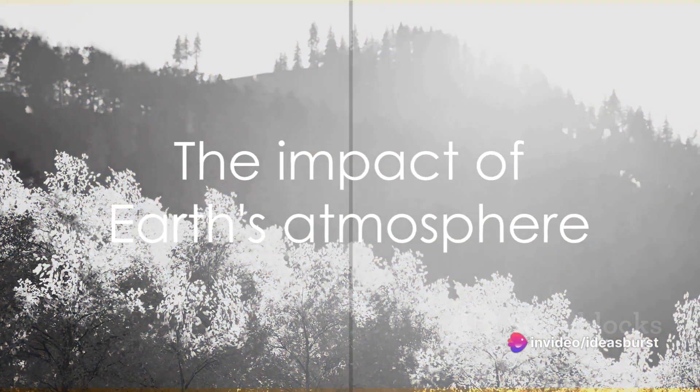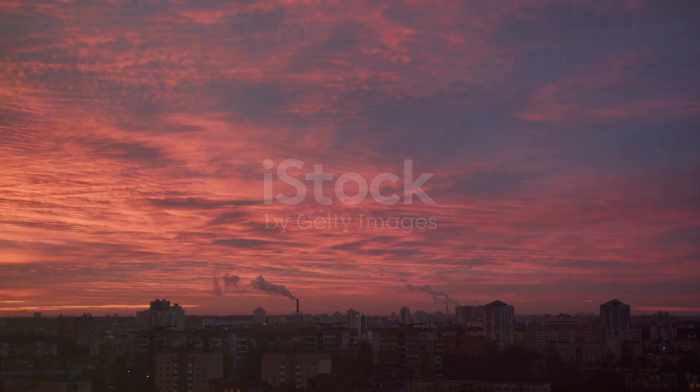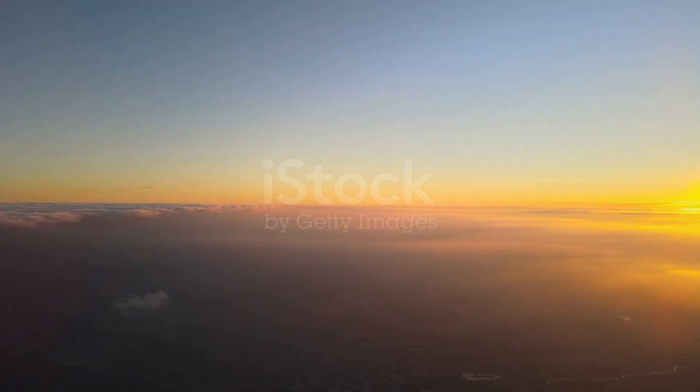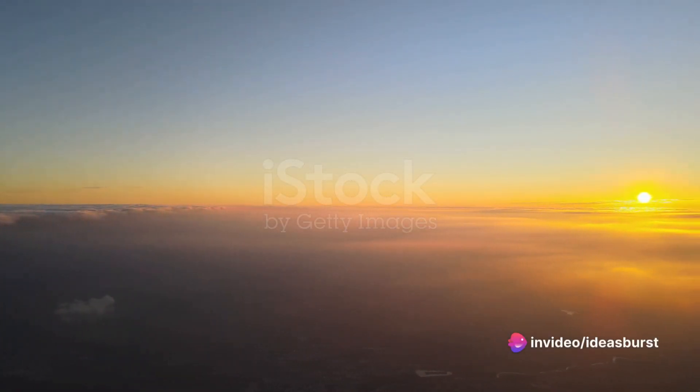So, to wrap it up, the sun, while inherently white, appears yellow to us due to the scattering of light by the Earth's atmosphere. This intriguing phenomenon not only sheds light on the functioning of our eyes, but also illustrates the profound impact of the Earth's atmosphere on our perception of the world.